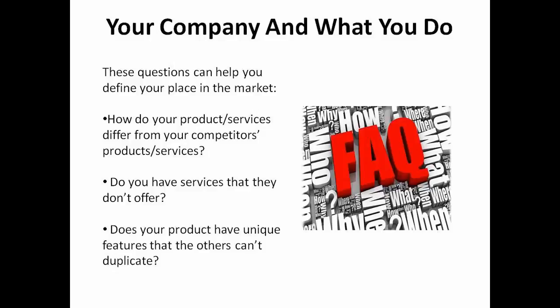The final element is your company and what you do. How do your products or services differ from your competitors' products or services? For example, you might have higher rates, but do you offer services that they don't? Does your product have unique features that theirs can't duplicate? These questions can help you define your place in the market.